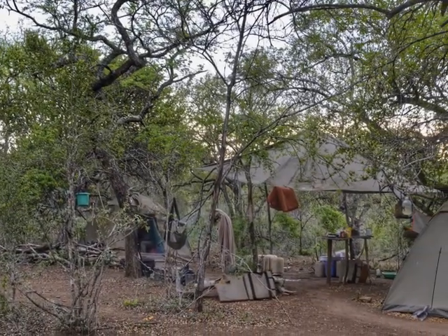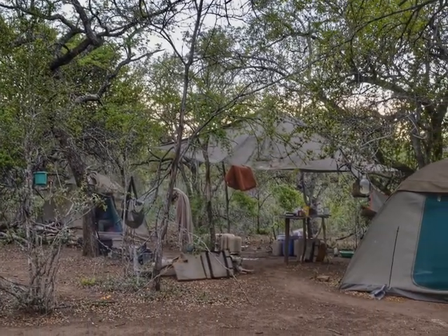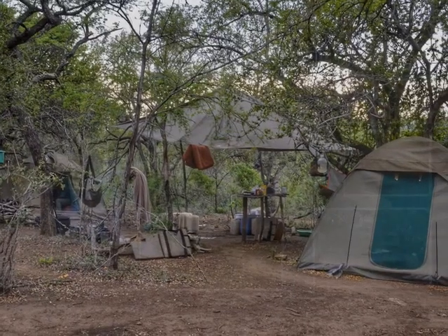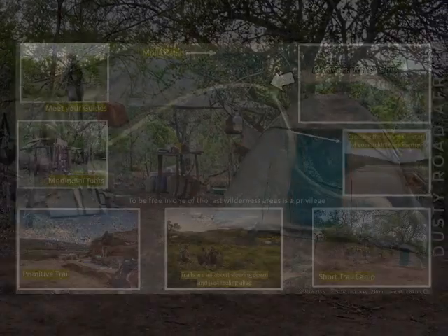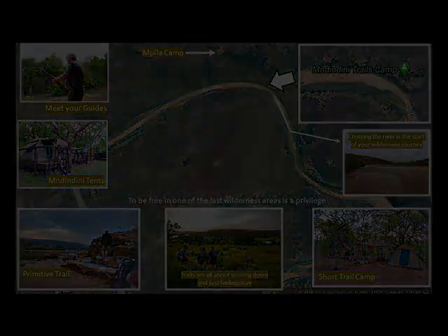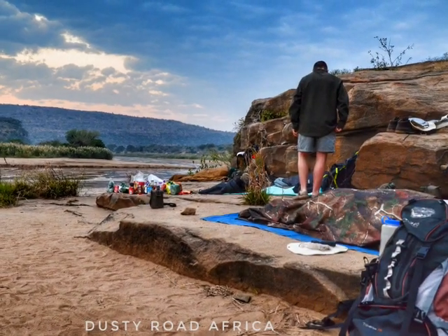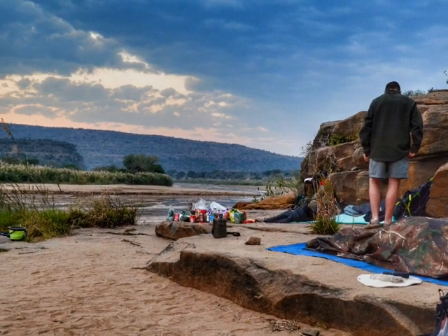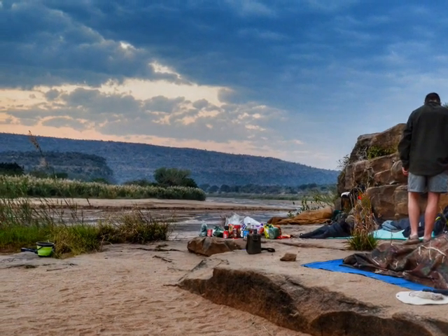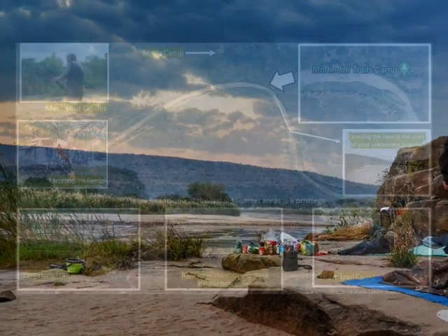The short trail is another type, consisting of two nights and three days, and normally runs over a weekend. The other trail I've experienced is the primitive trail — a really amazing trail consisting of four nights and five days out sleeping under the stars, which is just an unbelievable experience.